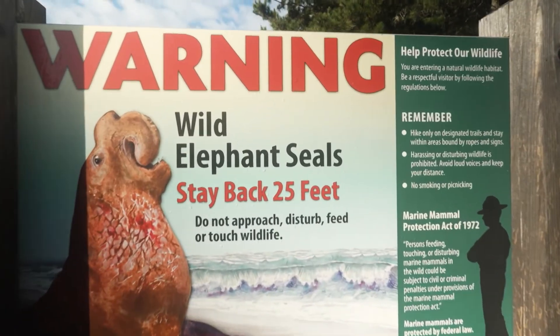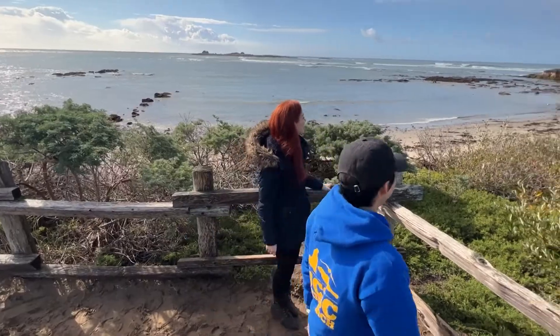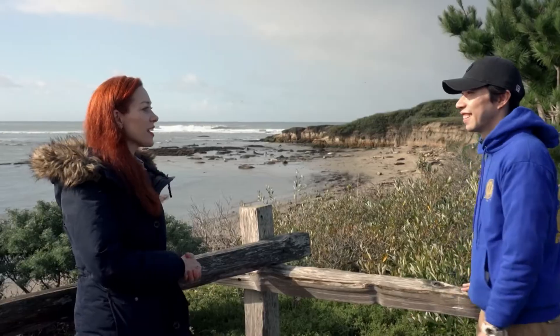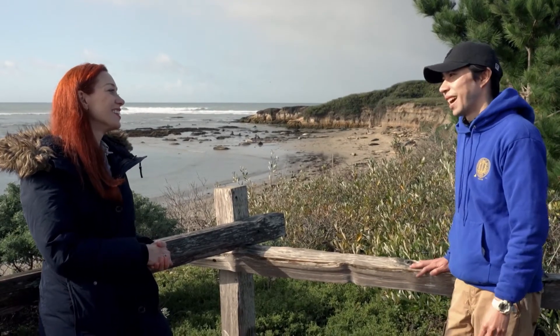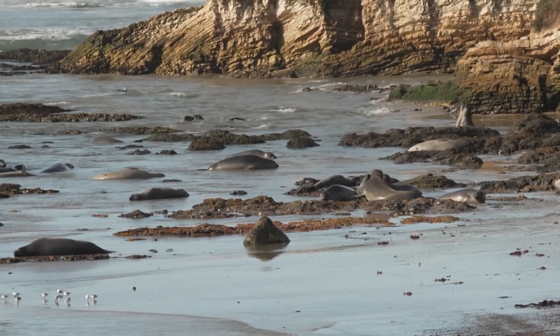We walked on a bit further to get to the closest vantage point. So here they are. Does it feel like you're seeing old friends again? Yes, I think I'm back. Is this where you do some of your tagging? Yes, along this beach.